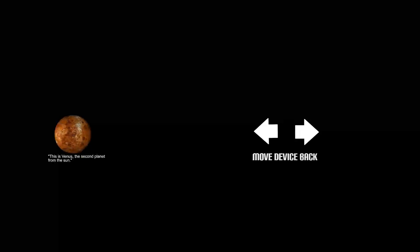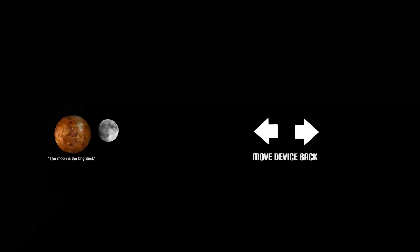This is Venus, the second planet from the Sun. Venus and Earth are sometimes called sister planets because they are very similar in size. Venus is the second brightest natural object in the sky. The Moon is the brightest.